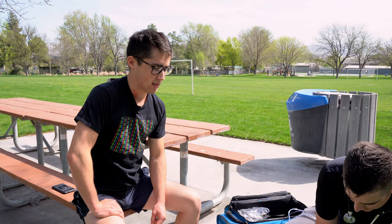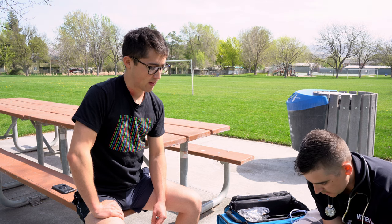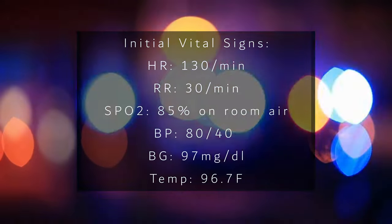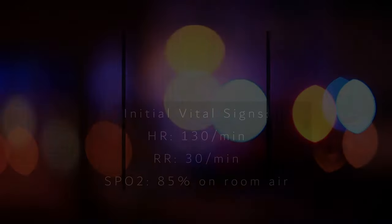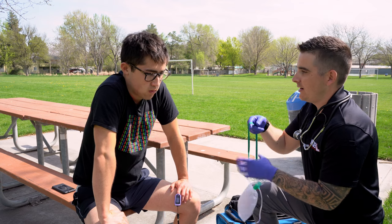My partner is going to get some vitals on you — your oxygen levels, blood pressure, heart rate, and temperature. I'm going to put this mask on you to help you breathe.